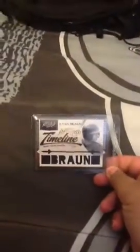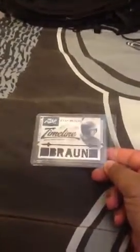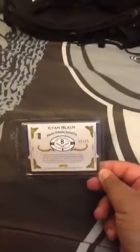Not too bad. Now for the trades we did — there was literally nobody buying, everyone was just trading. For the PC, don't even ask for it. Ryan Braun jersey card, with 'Braun' spelt out in the jersey, number 2, 22 to 25.